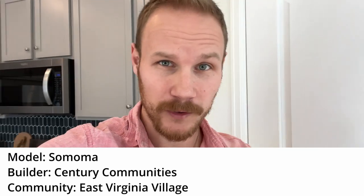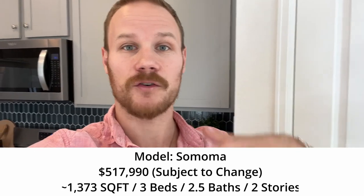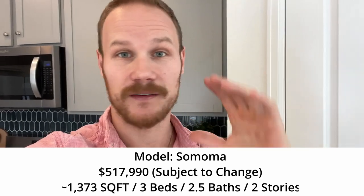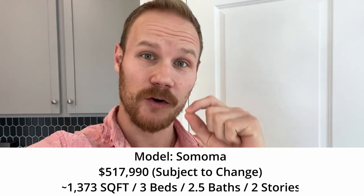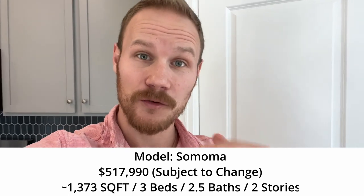Hello and welcome to another new build home tour. Today we're going inside the Sonoma by Century Communities in the East Virginia Village community, which is really unique. A lot of my new build home tours are in Castle Rock or Thornton — somewhere really north, east, west, or south. We're pretty much right here in the greater Denver area, city-ish, southeast of the city.